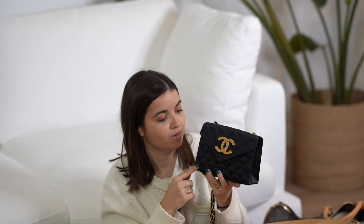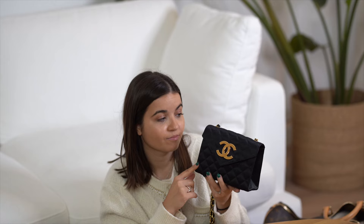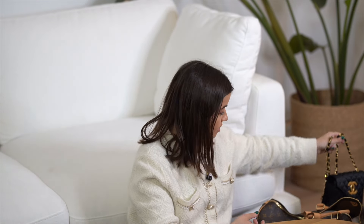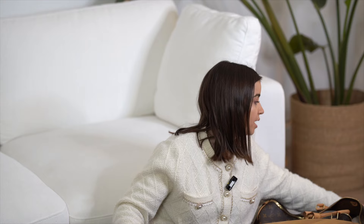We ship worldwide. If you buy from the US you'll probably have customs to pay, but you don't have VAT. VAT in Spain is 21%, so customs is approximately the same — sometimes lower. I also have the Entrupy certificate for this one. Entrupy is a company that helps authenticate handbags. We already have clients from the US.